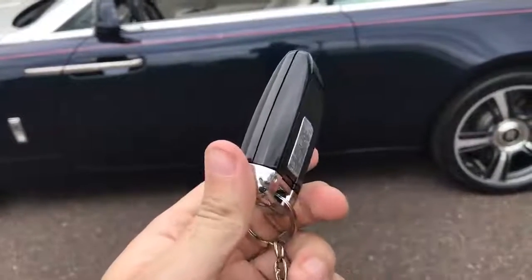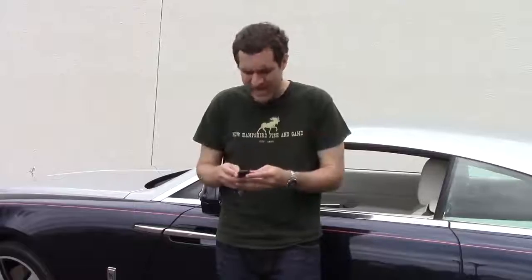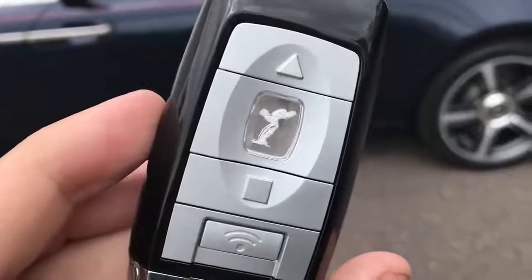I wish you could feel this key fob. It feels like it weighs about a pound — I'm not exaggerating — and it has on it four buttons. There's one with a triangle, one with a square, one with a little alarm in case you're trying to figure out which Rolls-Royce is yours in the parking lot, and then the last one has on it the spirit of ecstasy.